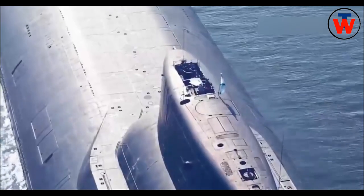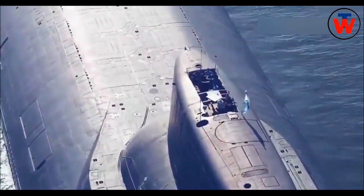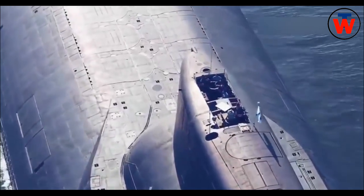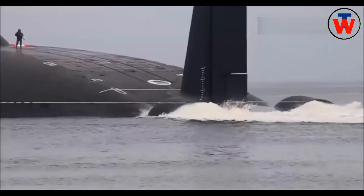The Typhoon class, Project 941 Akula class, nuclear-powered ballistic missile submarines were constructed at the Suvorodvinsk shipyard on the White Sea near Archangel.